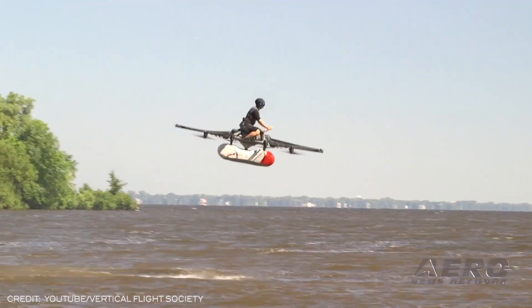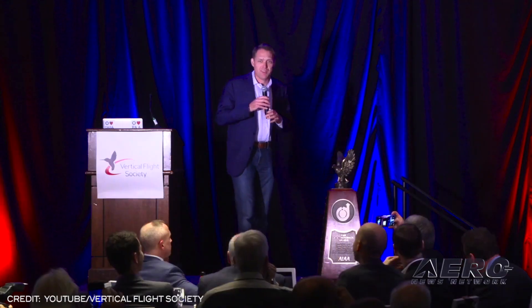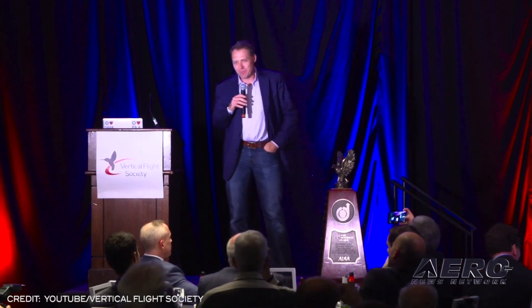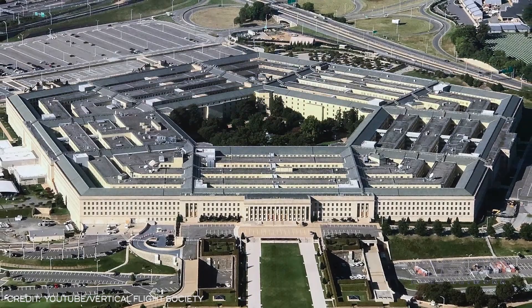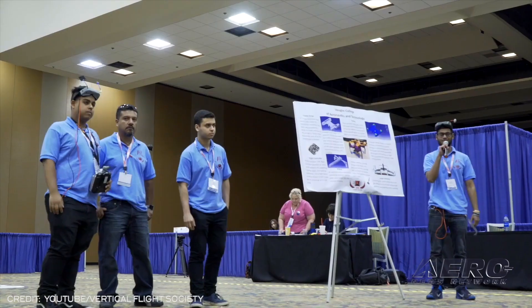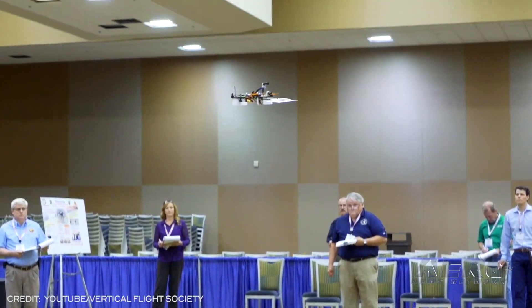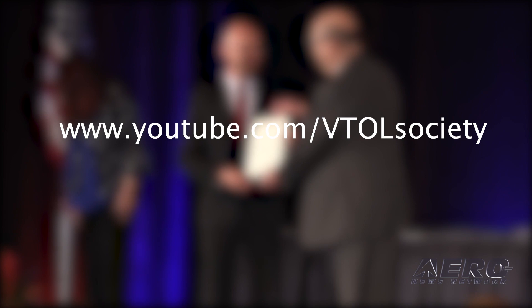Vertical Flight Society announces 2021 award recipients. The Vertical Flight Society has announced the 2021 group recipients of its prestigious awards program. Since the establishment of the VFS award program in 1944, they have paid tribute to outstanding teams in industry, government, and academia working on vertical takeoff and landing aircraft, serving as a catalyst for stimulating technological advances. This year's winners will be recognized virtually during the 77th annual VFS award ceremony, premiering on Wednesday, May 5th at 2 p.m.